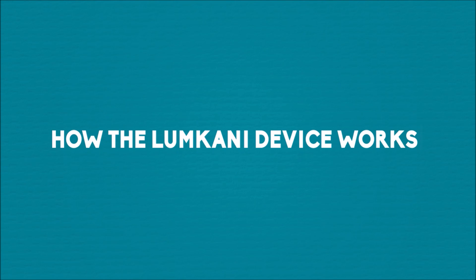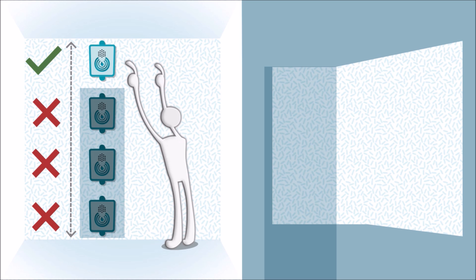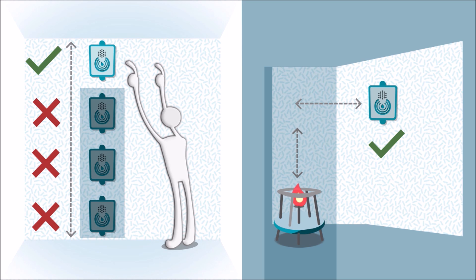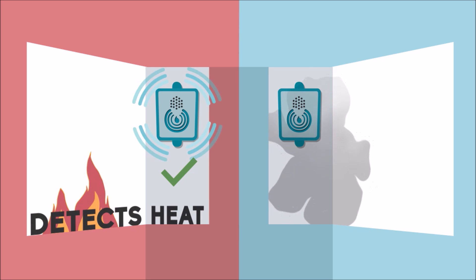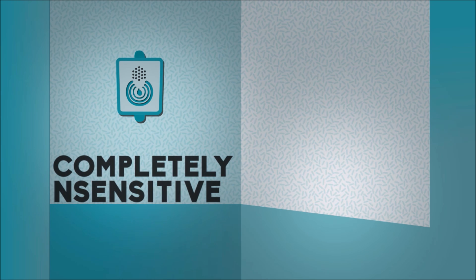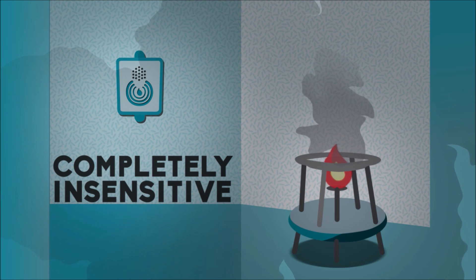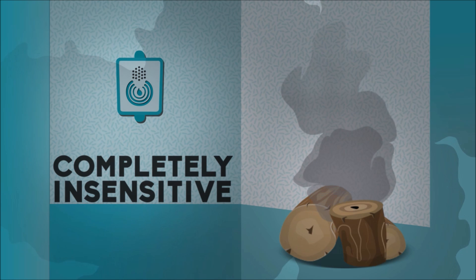You install the Lumkani device as high as you can reach, flush against the wall, 1 meter away from your cooking area. The Lumkani fire detector is a heat detector and not a smoke detector. What that means is that the device is completely insensitive to smoke and therefore false alarms are greatly reduced, as cooking, lighting, and heating methods are predominantly smoke-based in informal settlements.